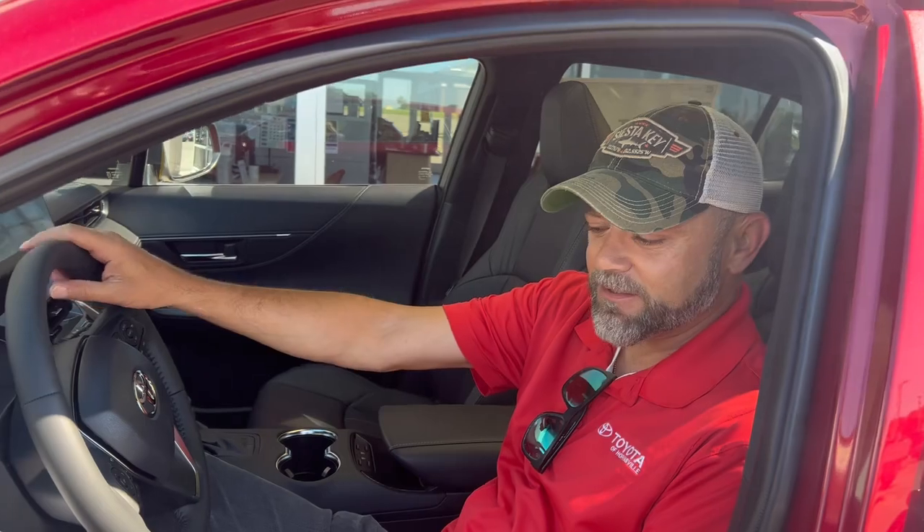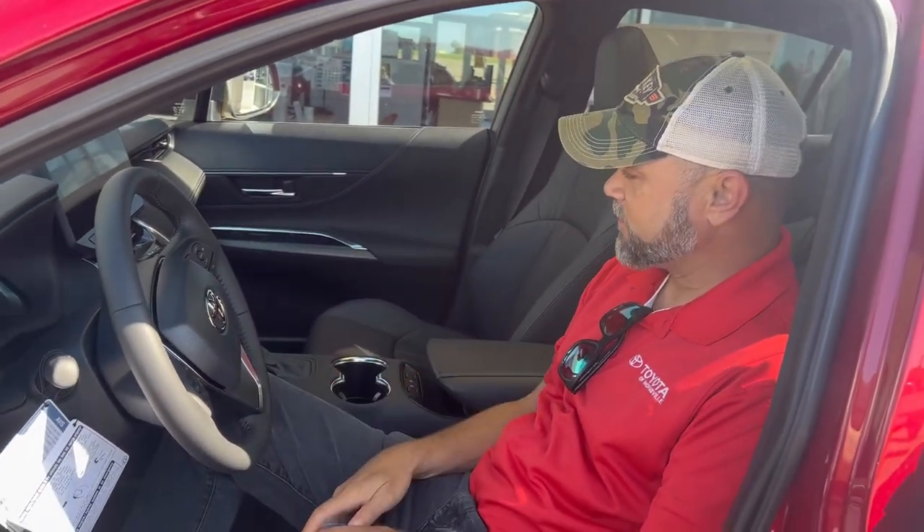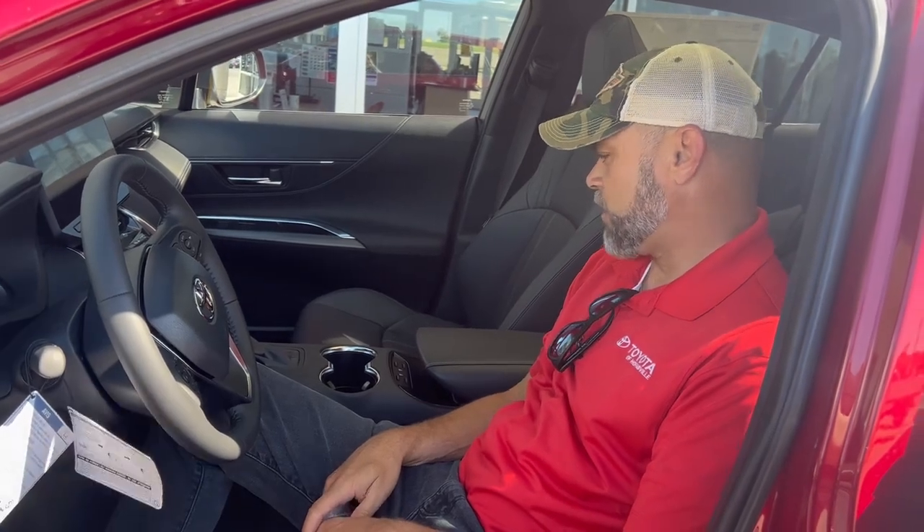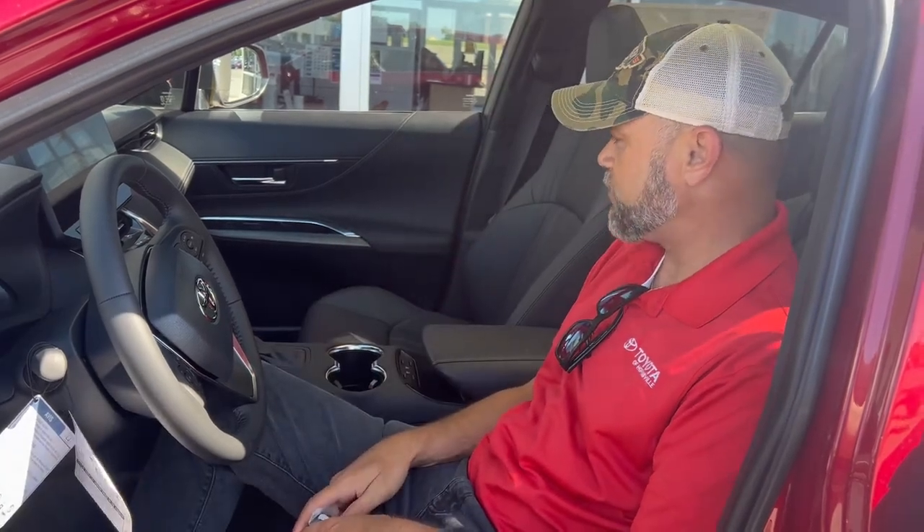Got the heated steering wheel, feels all soft. You guys, if you need to look for a new vehicle, this would be the one. Automatic wireless charging up here too — all you do is just lay your phone up there and you're good to go.